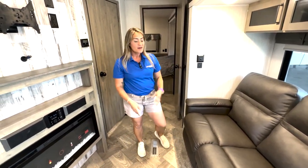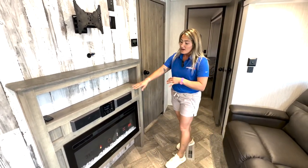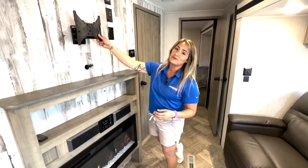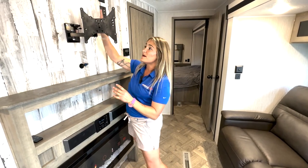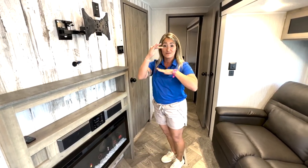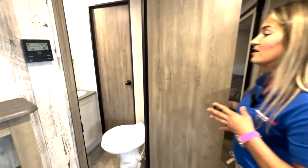Right across from our entertainment area we have an electric fireplace that actually puts out heat — it's not just for looks. We have a Bluetooth radio with sound bar, and above that is where a TV goes on a swivel mount. On the outside of the camper, this lifts up so you can take your TV outside and drop it into the rack for tailgating.